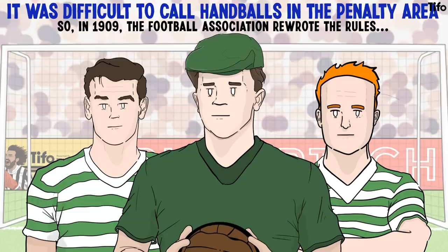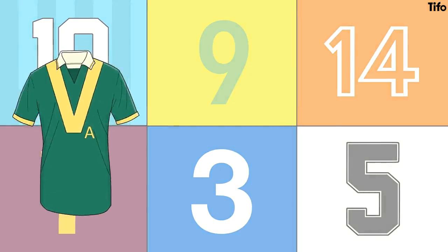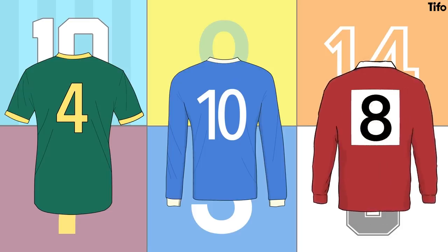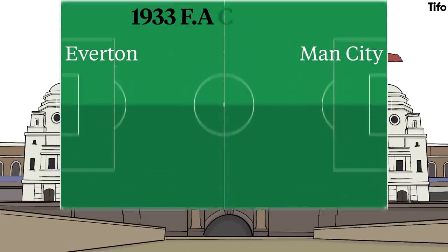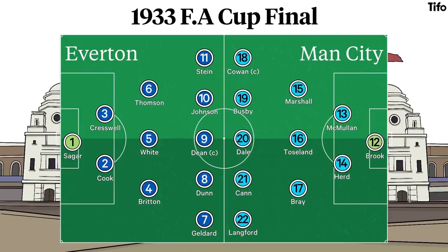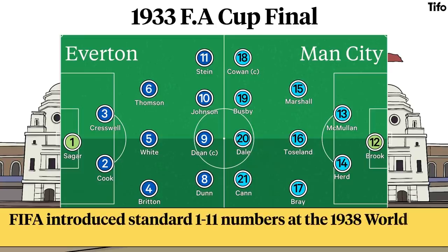Shirt numbers were cited in Australian soccer before the First World War, and in the American Soccer League in the early 1920s, then in England in 1928 in a game between Arsenal and Sheffield Wednesday. The experiment was repeated at the 1933 FA Cup final, with Everton players wearing numbers 1–11 and Manchester City wearing 12–22. FIFA introduced standard 1–11 numbers at the 1938 World Cup and made them compulsory thereafter.